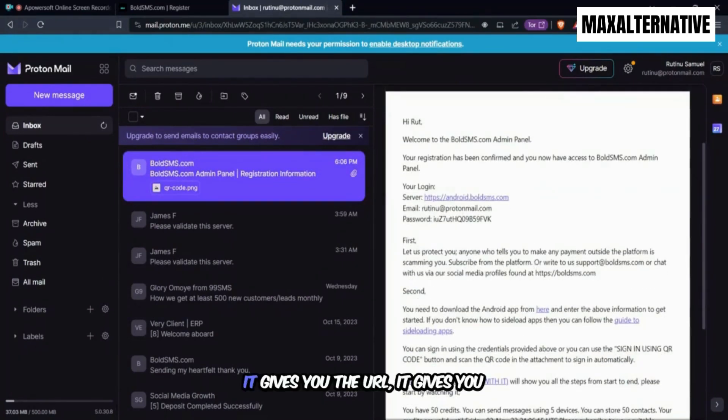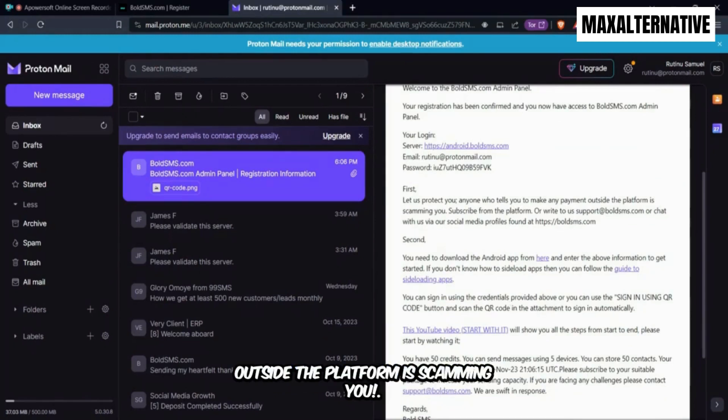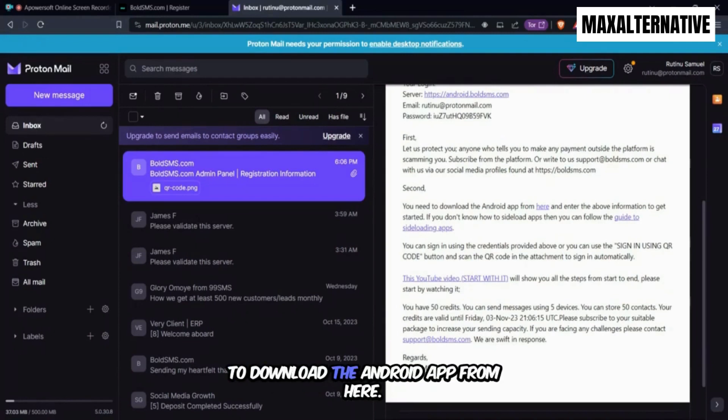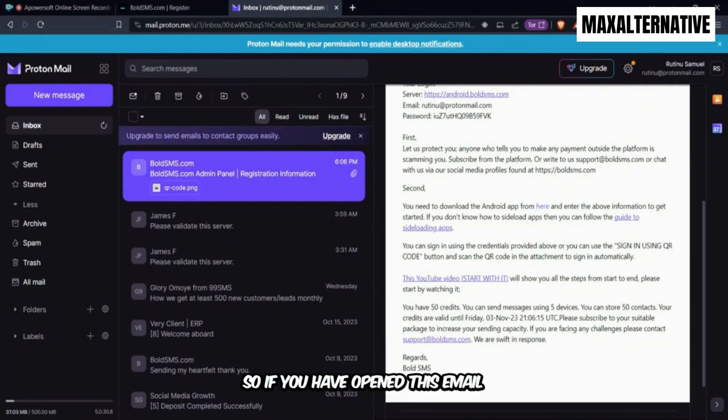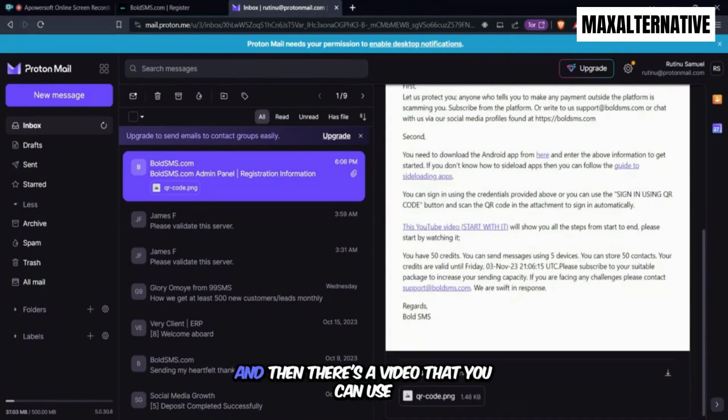The email gives you the URL, your email address, and your password. They also remind you: anyone who tells you to make payments outside the platform is a scammer. You also need to download the Android app from the link in the email, and there's a video you can watch to see how the entire process works.